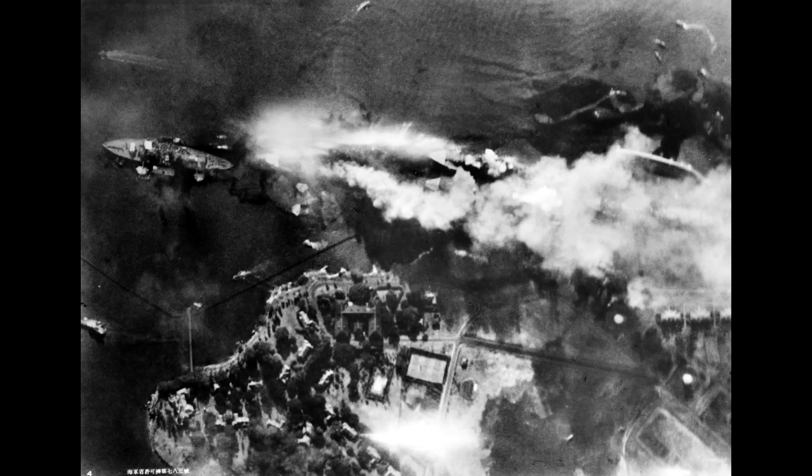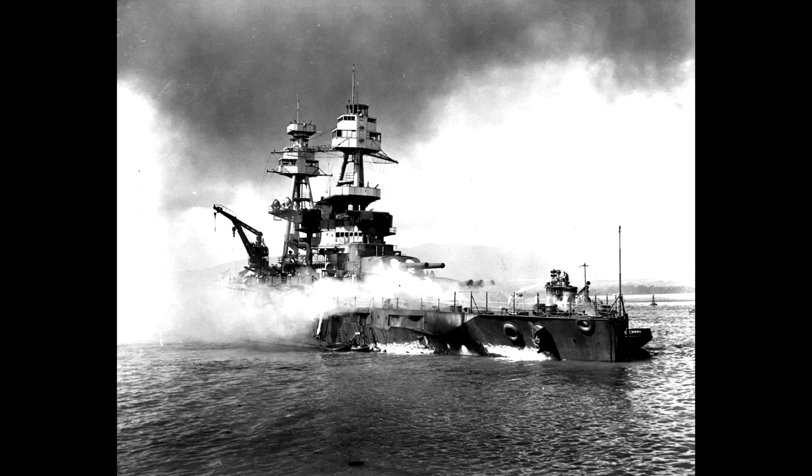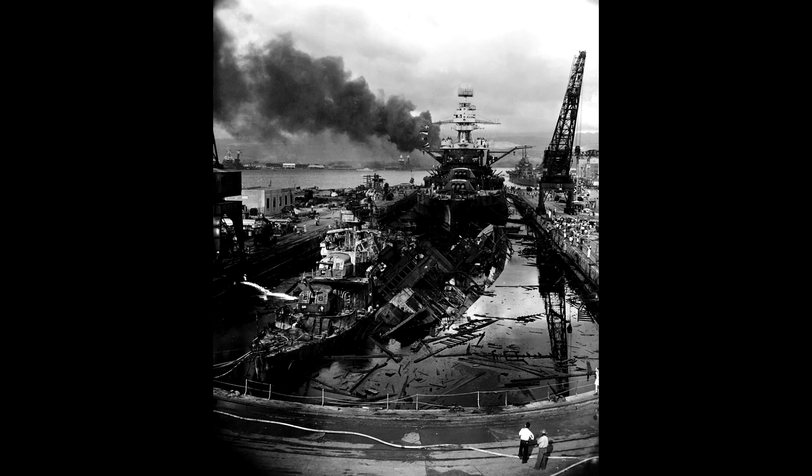Of the nine battleships that were damaged, three — Utah, Oklahoma, and Arizona — were far too badly damaged to ever see service again. Three more, Nevada, California, and West Virginia, were sunk, and the final three, Pennsylvania, Maryland, and Tennessee, had varying degrees of damage but were at least still afloat.